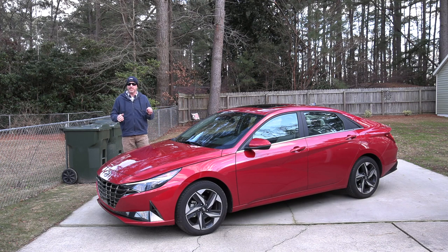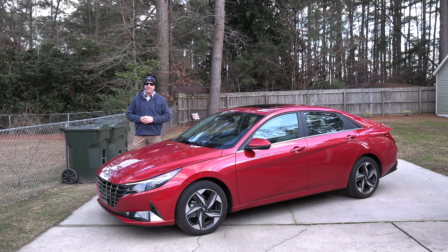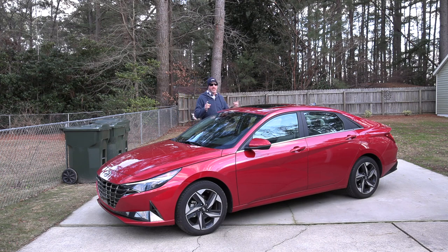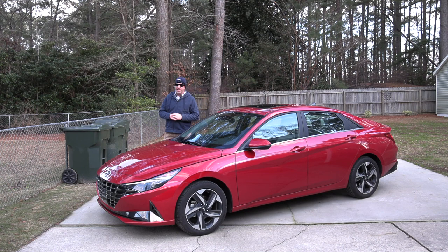That does it for this test drive behind the wheel of the 2021 Hyundai Elantra Limited — a vehicle that didn't get us back to basics but really upgraded our thought of what compact sedans deliver. Really nice styling on the outside with that sensuous sportiness, and great technology on the inside. This vehicle has certainly grown, both in its evolution and overall size, outshining the competition. As always, thank you for watching this edition of Road Warrior — keep both hands on the wheel and eyes straight ahead.